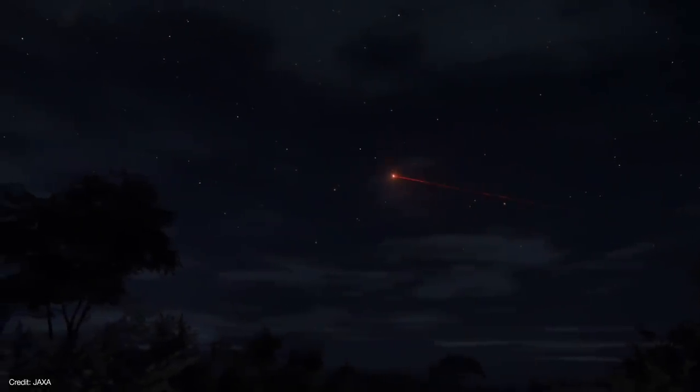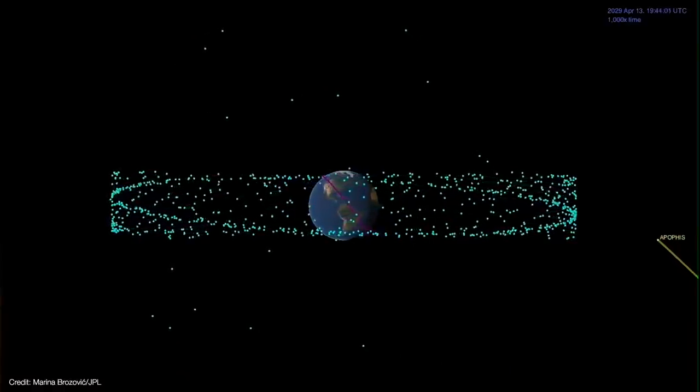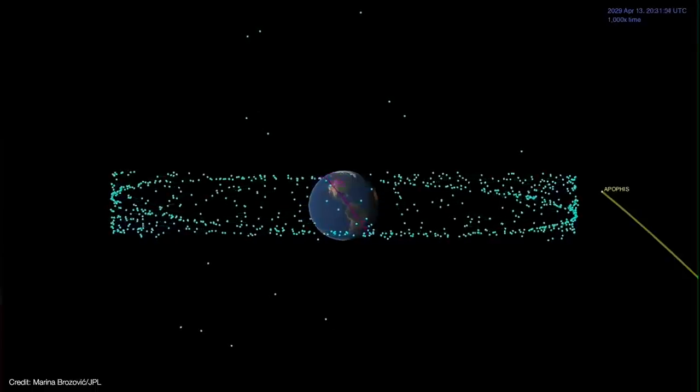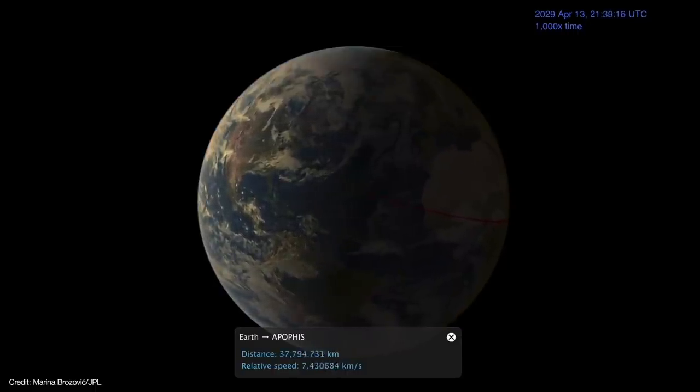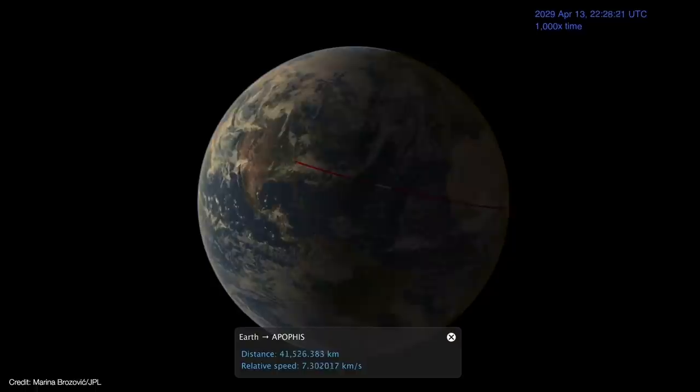Hayabusa 2 is going to return its sample to Earth next month, so get your electron microscopes ready. If everything goes well with OSIRIS-REx's sample return, the spacecraft will certainly be out of the sample collection business, but if it's otherwise healthy, mission scientists propose placing it into orbit around the asteroid Apophis in 2029. Apophis is a 370-meter near-Earth asteroid that's predicted to come as close as the ring of geostationary satellites around Earth. After Apophis' flyby, OSIRIS-REx will be in a position to rendezvous with the asteroid. Sending OSIRIS-REx on an extended mission to Apophis would be a lot less expensive than launching a new spacecraft.